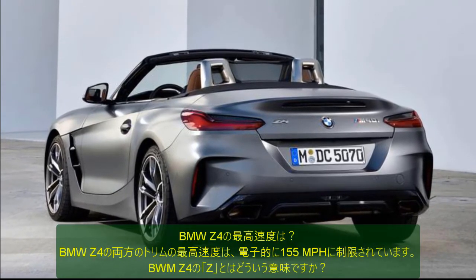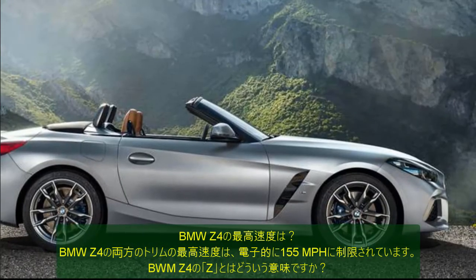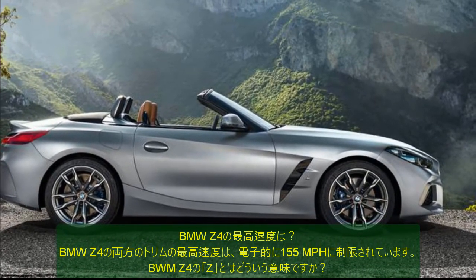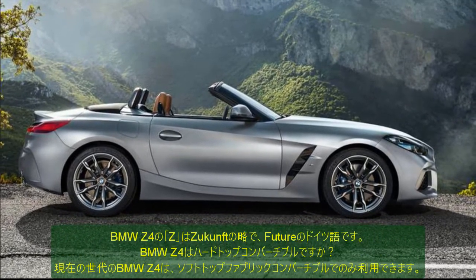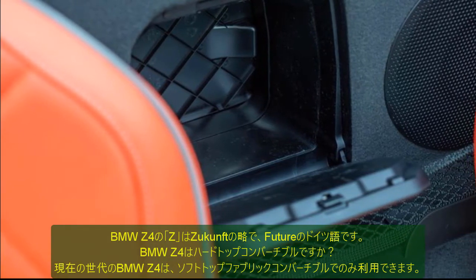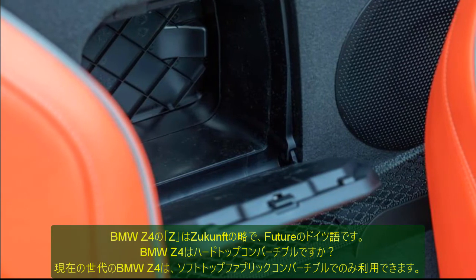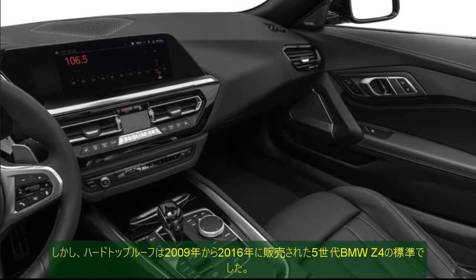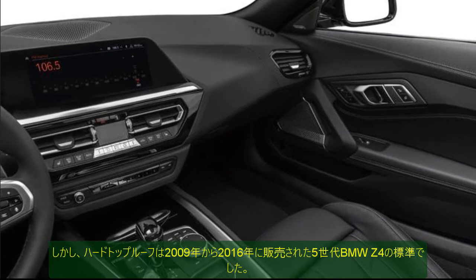What is the top speed of the BMW Z4? The top speed of both trims of the BMW Z4 is electronically limited to 155 miles per hour. What does the Z in BMW Z4 mean? Z in BMW Z4 stands for Z-Confit, which is the German word for future. Is the BMW Z4 a hardtop convertible? The current generation of BMW Z4 is only available with a soft top fabric convertible, but a hardtop roof was standard in the fifth generation BMW Z4 that was sold from 2009 to 2016.